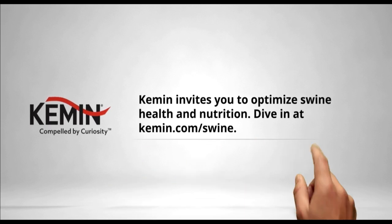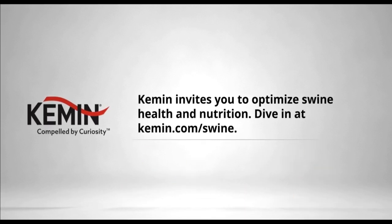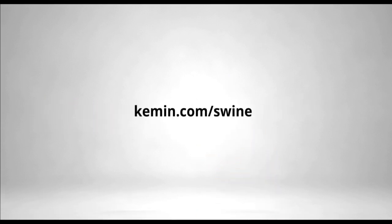Kemin calls all swine experts. You already know the key to a profitable swine operation is healthy, productive pigs. Our team of swine experts are driven by curiosity to create science-backed ingredients and solutions that help you maintain feed and water quality, improve intestinal health, optimize nutrition, and eliminate pathogens. Learn more today at kemin.com/swine.